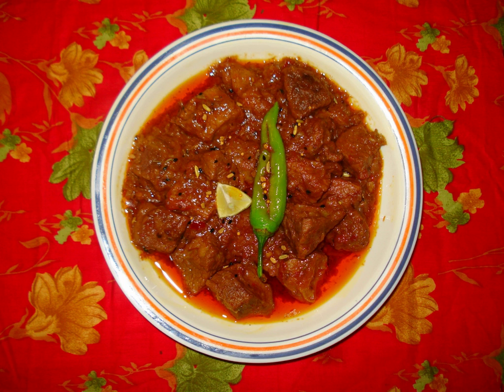Pakistani pickles are prepared using a variety of vegetables, unripe mangoes, and spices in oil. Shikrarpuri achar and Hyderabadhi achar are commonly eaten in Sindh, other parts of Pakistan, and abroad.